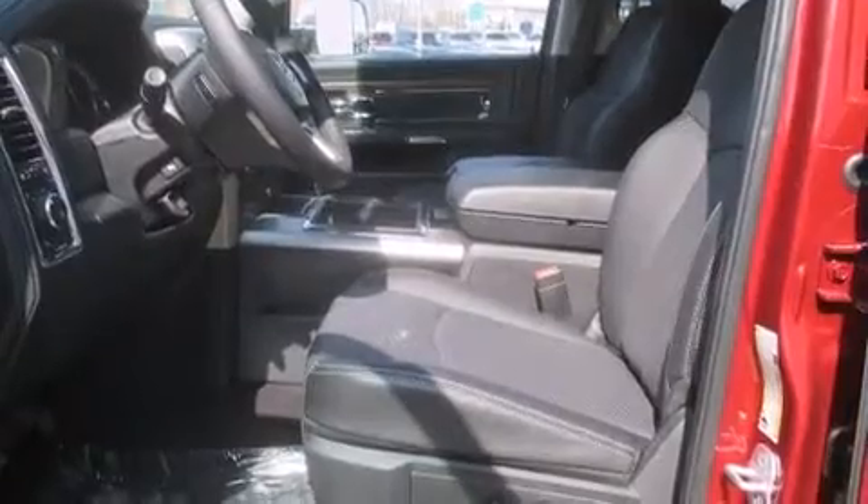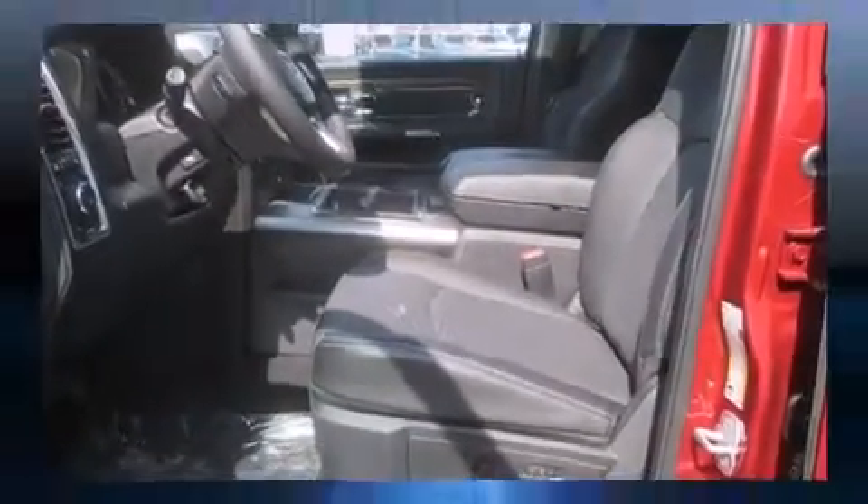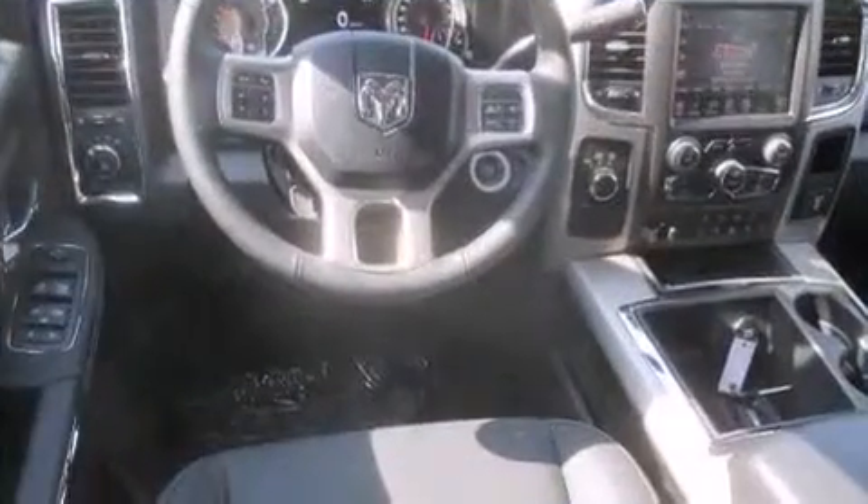A wealth of standard features mean that you no longer have to sacrifice, such as remote keyless entry, voice-activated navigation, power door mirrors and heated door mirrors, and one-touch window functionality.